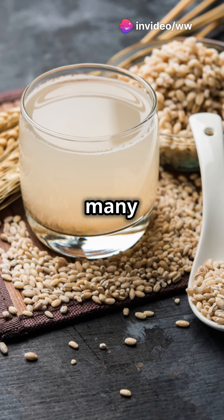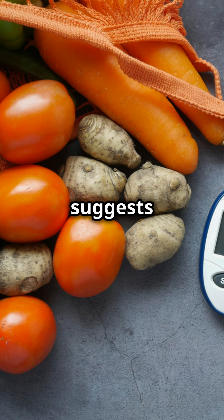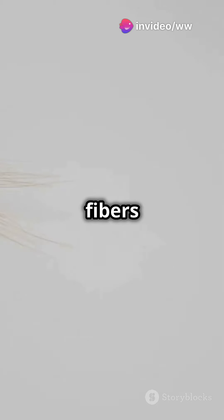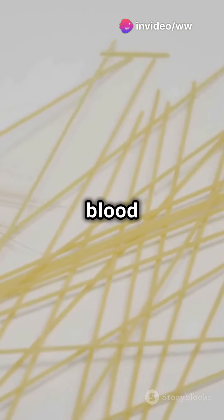But the big question for many is, can it actually help with diabetes? Research suggests that barley grass juice can help stabilize blood sugar levels thanks to its high concentration of dietary fibers. These fibers slow down carbohydrate absorption, preventing those sudden spikes in blood sugar that are a concern for anyone managing diabetes.